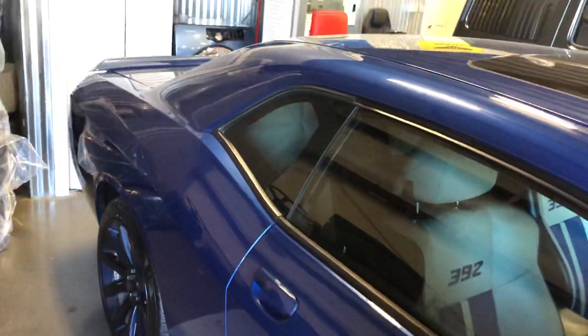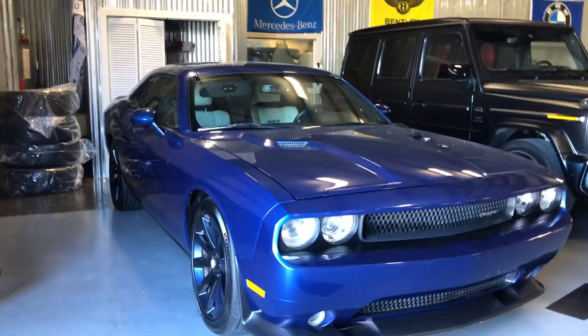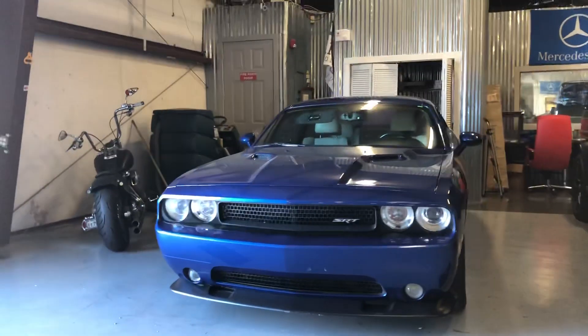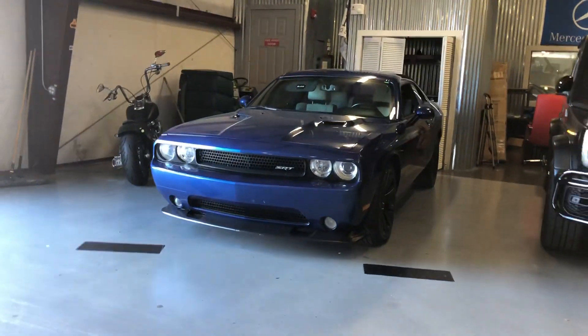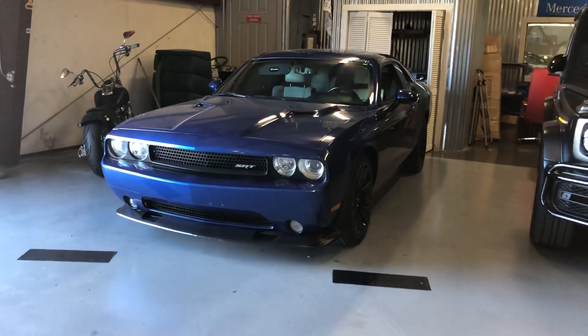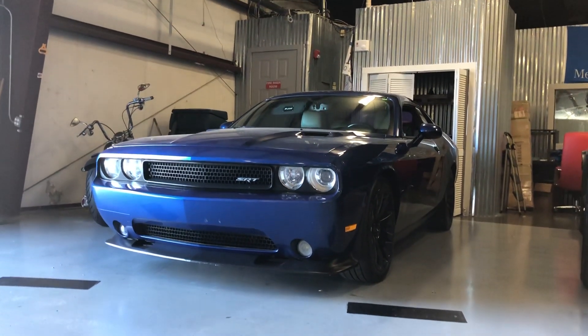I'm gonna send the credit app with this video to your phone so you can go ahead and get that filled out for me. Let's get you approved and figure out if we're shipping this to you or if you're gonna come pick this baby up. Let me know — my cell is 972-922-4151. One more time, Vance at World Class Cars, 972-922-4151. Thank you very much and we'll talk to you soon.